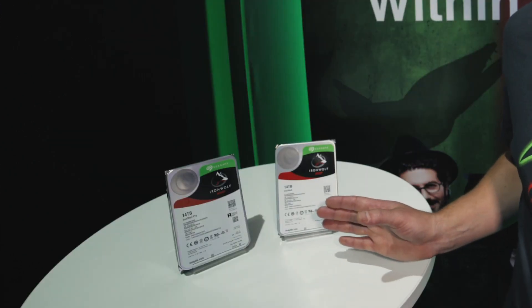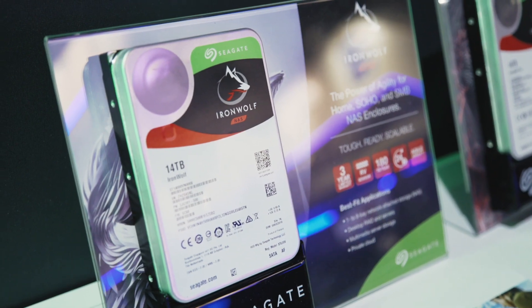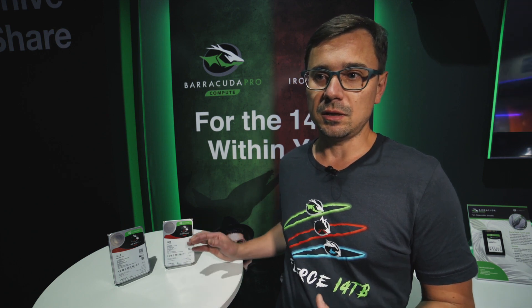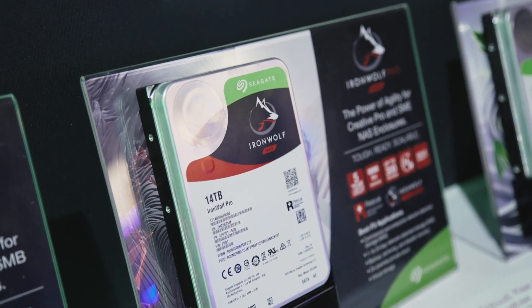Now these two drives are very similar, yet there are significant differences. The 14 terabyte Ironwolf is designed for 1 to 8 bay NAS solutions — SMB class devices — and is limited to 180 terabytes a year workload. Ironwolf Pro, on the other hand, is designed for bigger NAS solutions and is rated at 300 terabytes a year of workload.